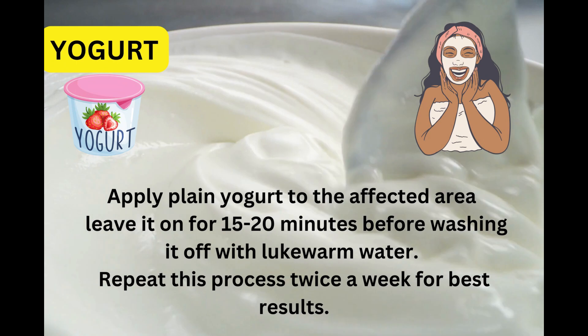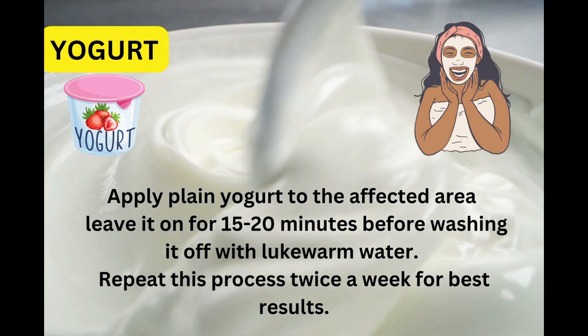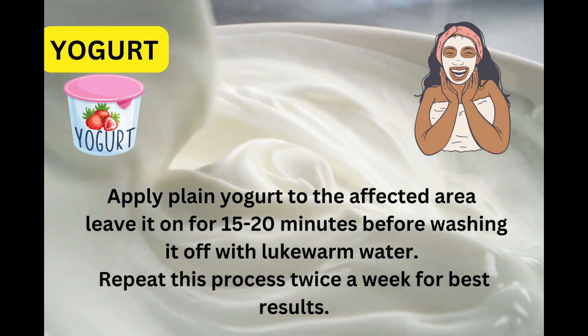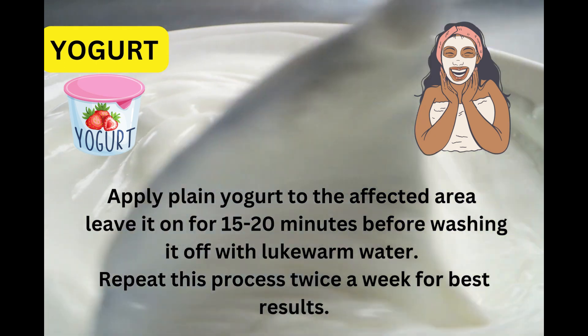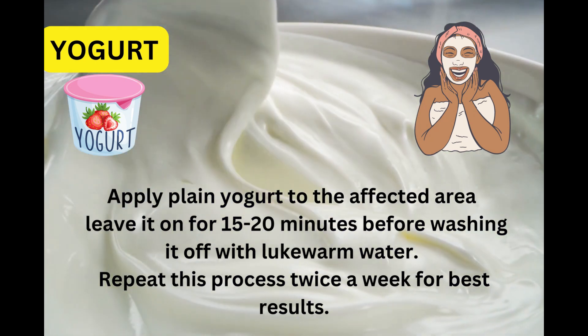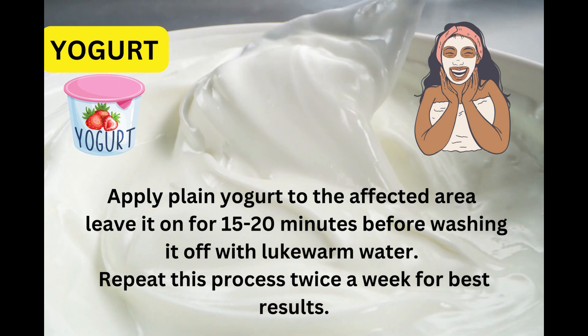Yogurt is a dairy product that is rich in lactic acid, which helps exfoliate dead skin cells and lighten dark spots. To use yogurt for hyperpigmentation, simply apply plain yogurt to the affected area and leave it on for 15 to 20 minutes before washing it off with lukewarm water. Repeat this process twice a week for best results.